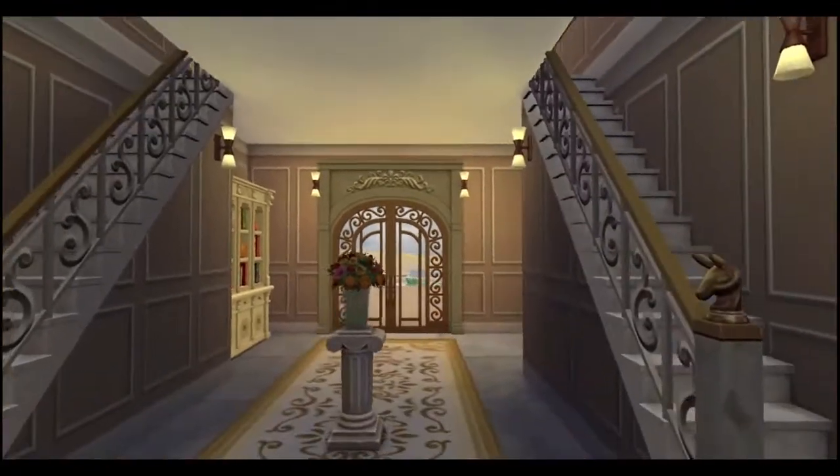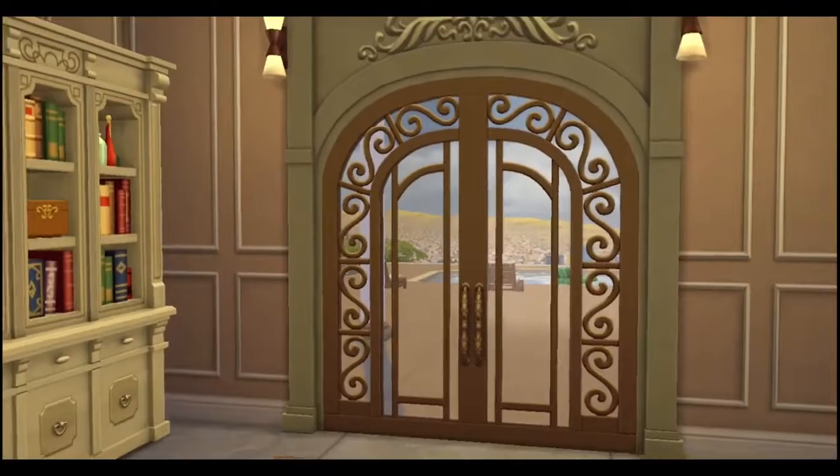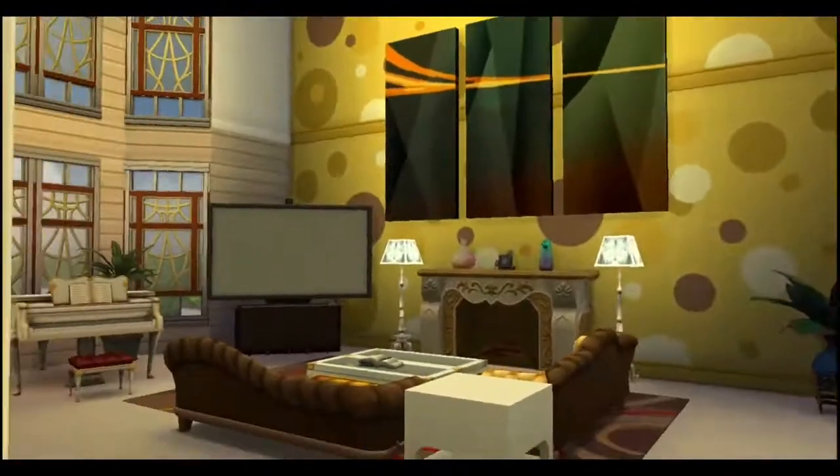So the entrance — it's very plain and a bit dark. You can see out to the backyard, but that will be for later. Here's this little bookcase there. We go through here to the living room.